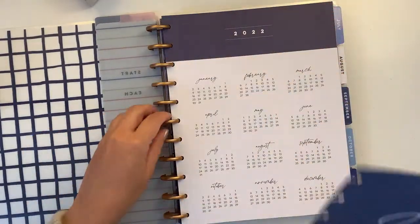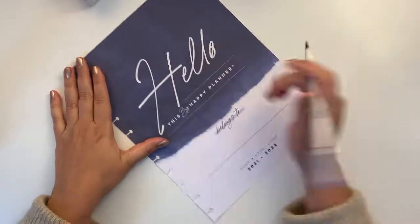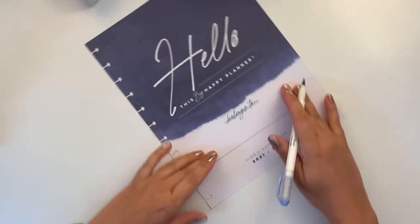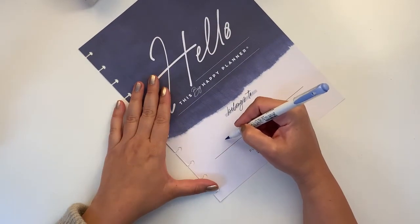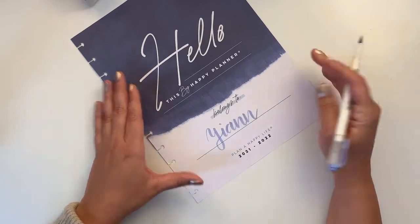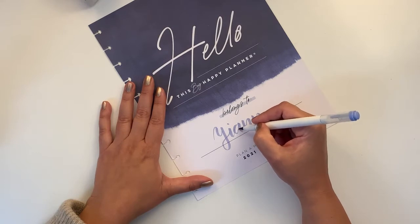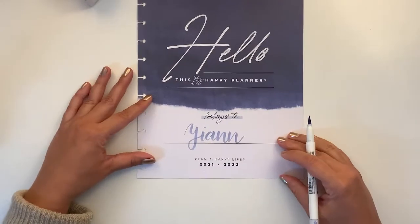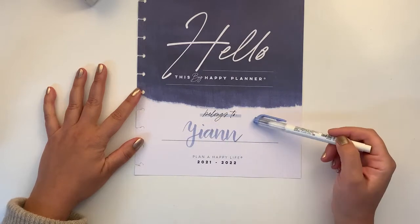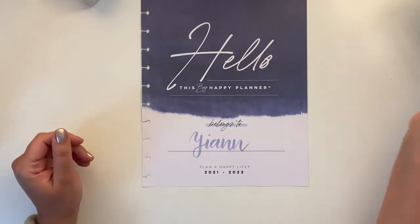I'm going to take the beige cap off with my wrist flat on the surface. There you go — there is a name in there now. It reads: 'This big Happy Planner belongs to Jean — Planner Happy Life 2021–2022.' This is an 18-month planner.